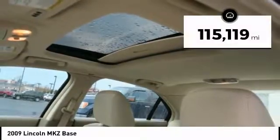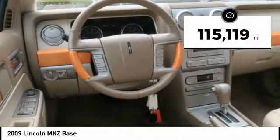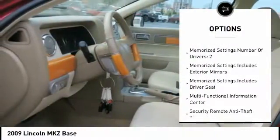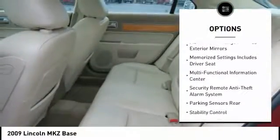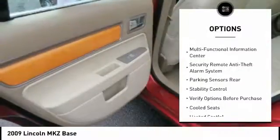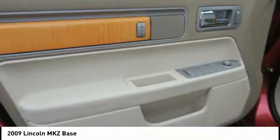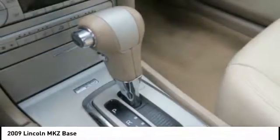This vehicle has less than 120,000 miles. Here are some of this vehicle's great options: keyless entry, power sunroof, heated seats, stability control, traction control, power steering, cruise control, universal garage door opener, trip computer, and child safety locks.